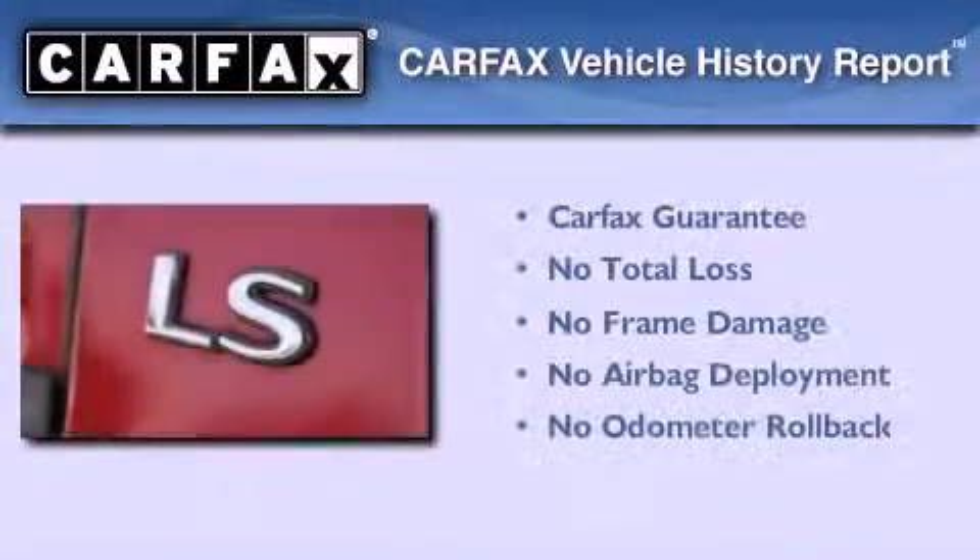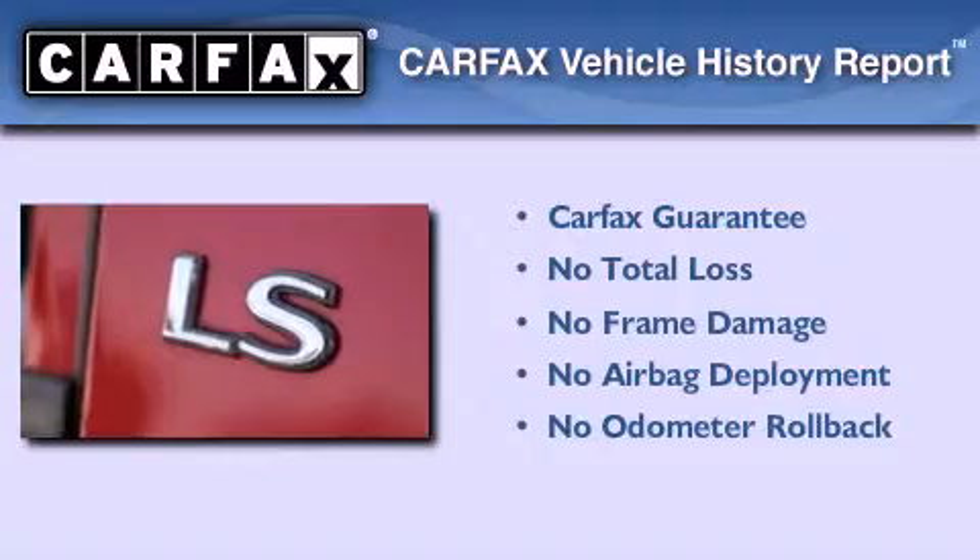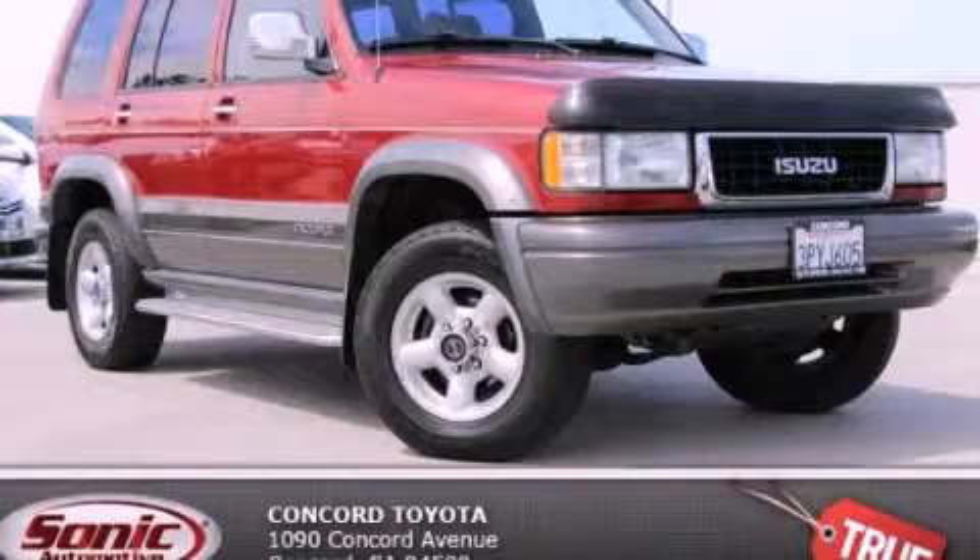Not to mention that this Isuzu qualifies for the Carfax buyback guarantee. Call or visit us right now and arrange your test drive today.